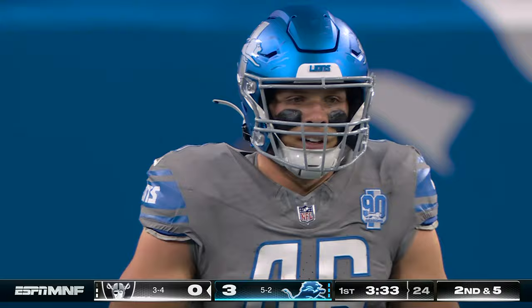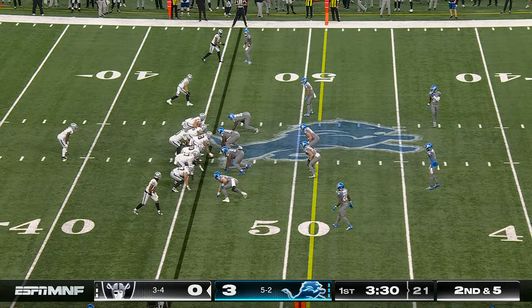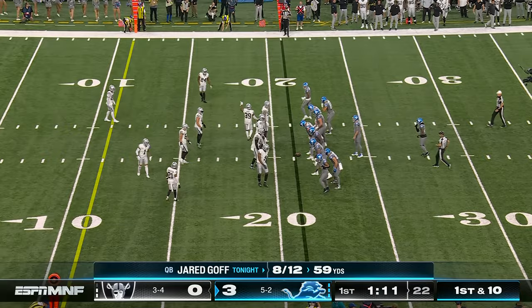Here's the toss to Jacobs, a nice run on first down. This is a learning year for him, but when he's off the ball like he is now, he's really dynamic. Here's Jacobs again — third down and one coming up.